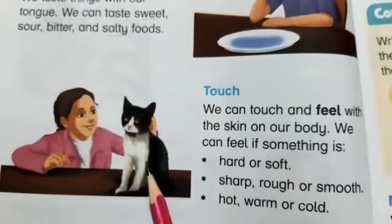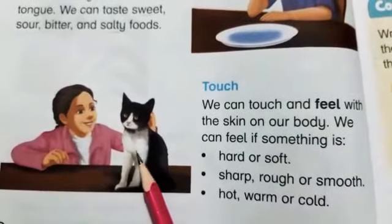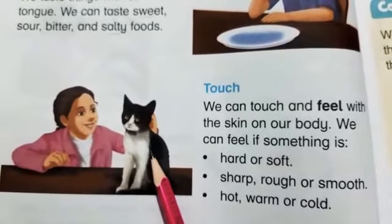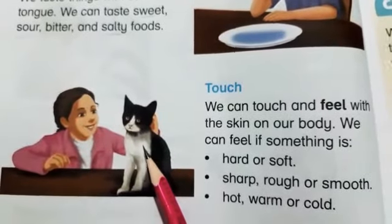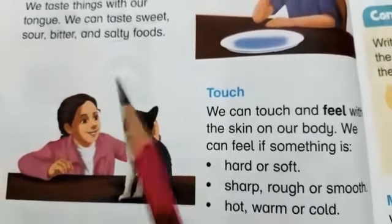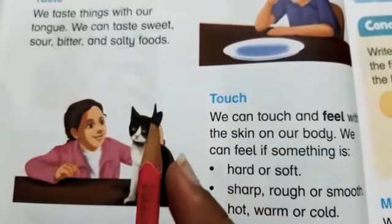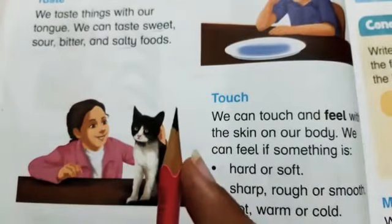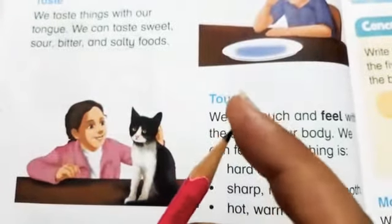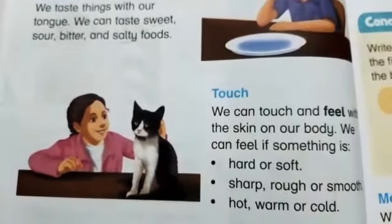We can touch something like a cat — when we touch a cat with our skin, we can feel that it is soft. Similarly, the nip of a pencil is sharp. We can touch our skin and feel that it is sharp.